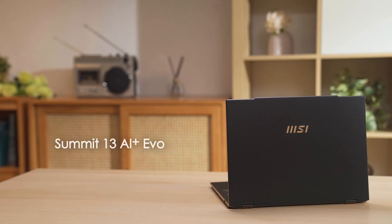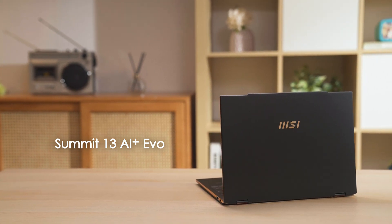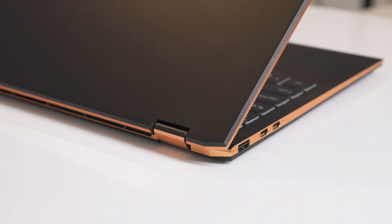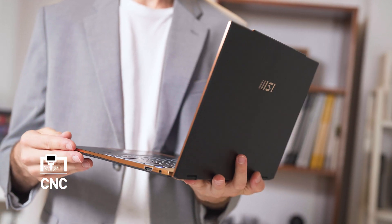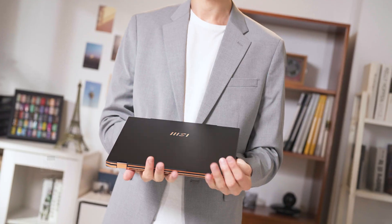Now let's move on to MSI's most premium business laptop, the Summit 13 AI Plus EVO, giving users the ability to work with fashion while striving for excellence. The Summit 13 sports a high-class ink black color with a bit of gold on the side as a finishing touch. Featuring a CNC unibody chassis, it brings high-quality texture and a solid body all in one laptop, allowing users to enjoy optimal productivity anytime, anywhere.